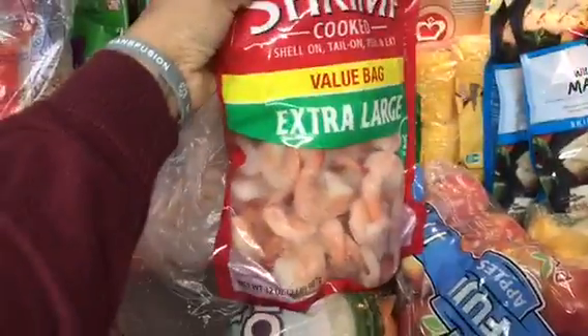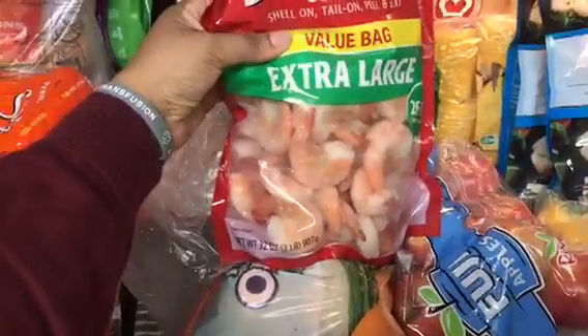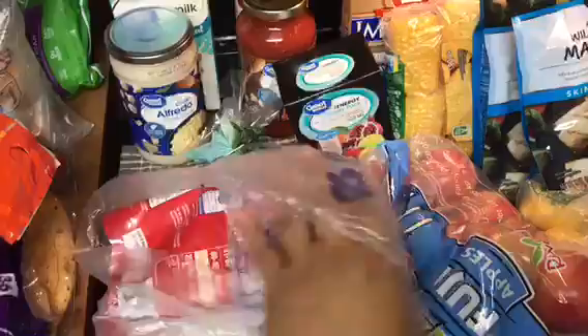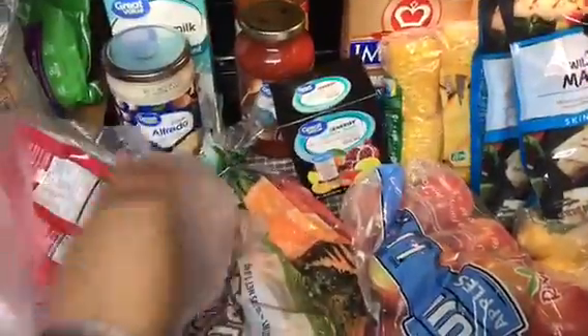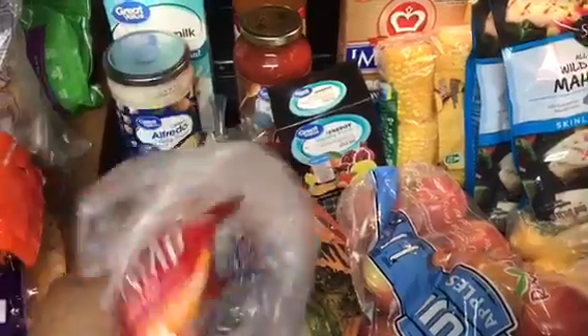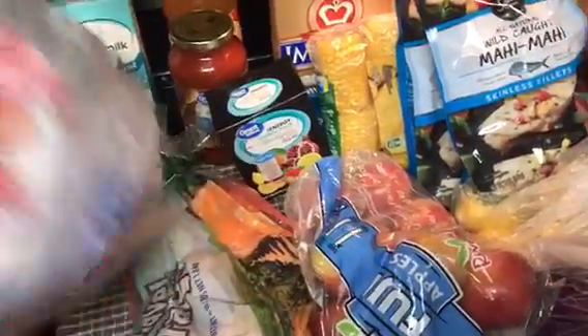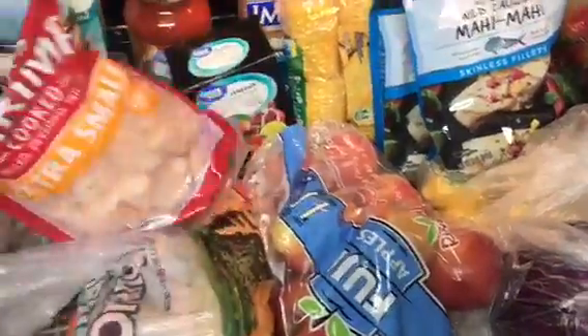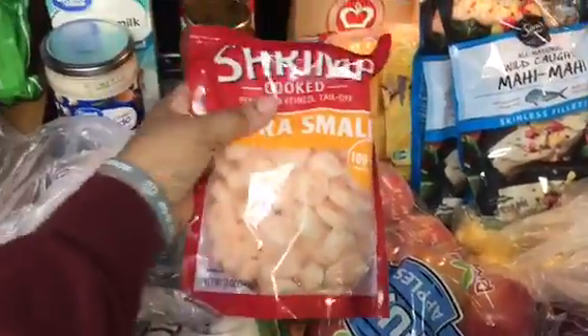I have two bags of shrimp and I'll explain why. The extra large shrimp is $13.48 — this one is for grilling or cooking by itself. And then the extra small shrimp bag is for salads only, and this one is $5.98.